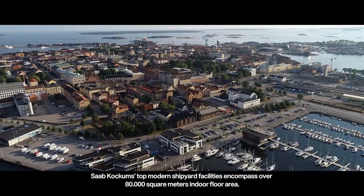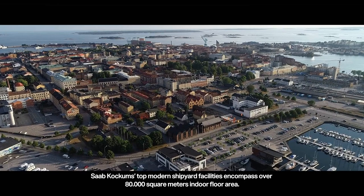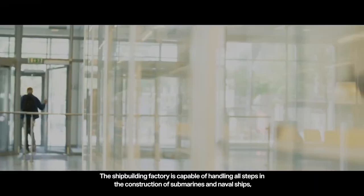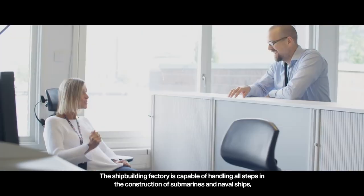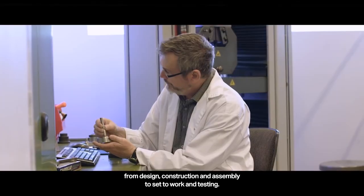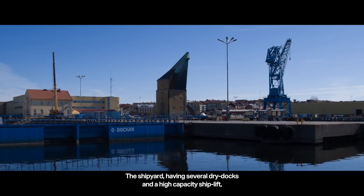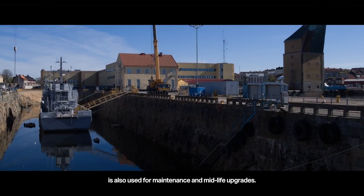Saab Kockums' top modern shipyard facilities encompass over 80,000 square meters of indoor floor area. The shipbuilding factory is capable of handling all steps in the construction of submarines and naval ships, from design, construction, and assembly, to set-to-work and testing. The shipyard, having several dry docks and a high-capacity ship lift, is also used for maintenance and mid-life upgrades.